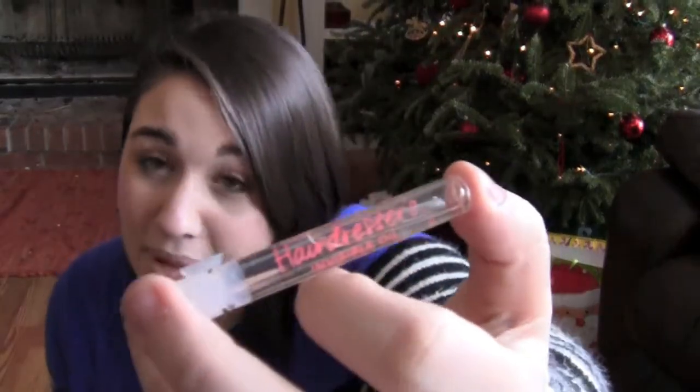On the off chance I do put product in my hair, which is occasionally — whenever it starts to feel dry, that happens a bit in the winter — I use the Hairdressers Oil by Bumble and Bumble. Basically, it's invisible oil for your hair. It's not as heavy as macadamia and it just kind of puts life into your hair. It smells really good and it's really, really soft.